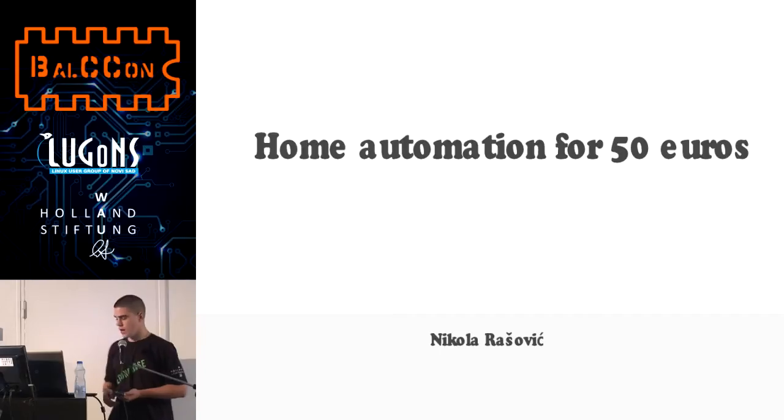I'm Niko Kolarashevic, a 17-year developer from Podgorica, employed at a first position in the development team in civil engineering. I have passed CCNA and MCCA. I have made home automation for 50 euros, and today I will talk about that.